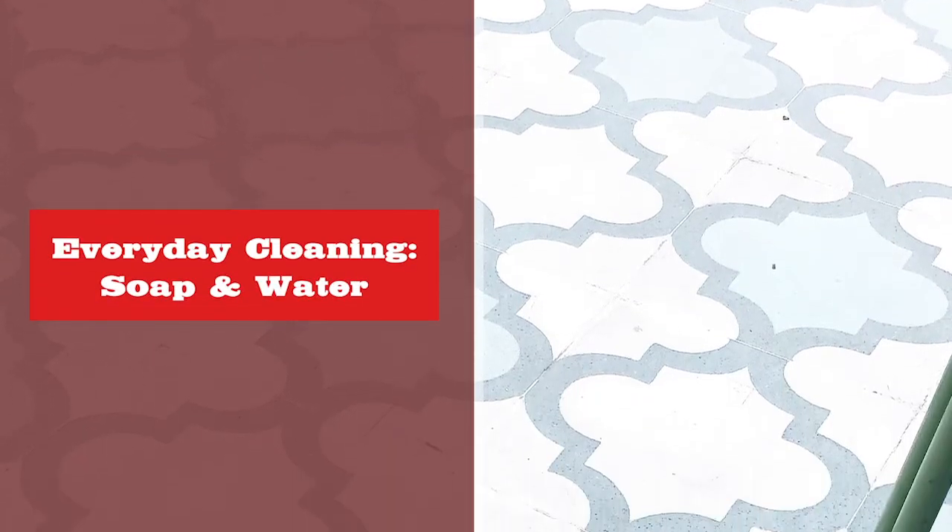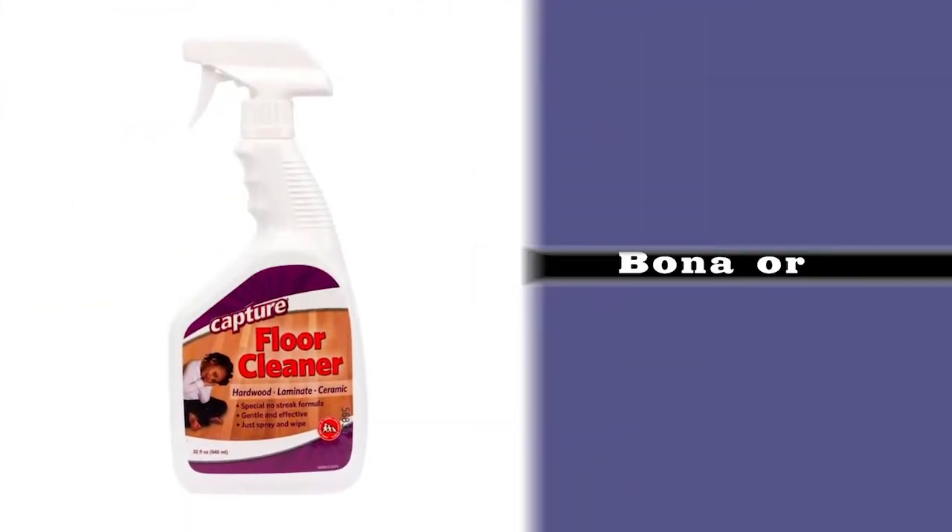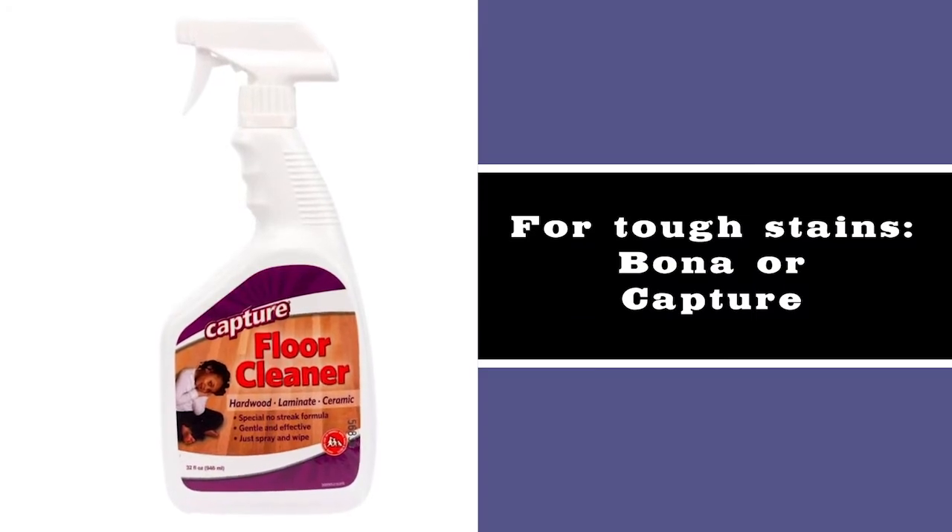High-acidity products can actually erode the grout around the tile. On vinyl plank, you don't want to use high acidity either because it can eat through the wear layer on the surface, causing scratching and discoloration problems in the future. We recommend cleaning with soap and water as an effective approach in a pinch. For tougher stains, reference Bona or Capture's products, as they do have options for porcelain tile, ceramic, and vinyl plank.